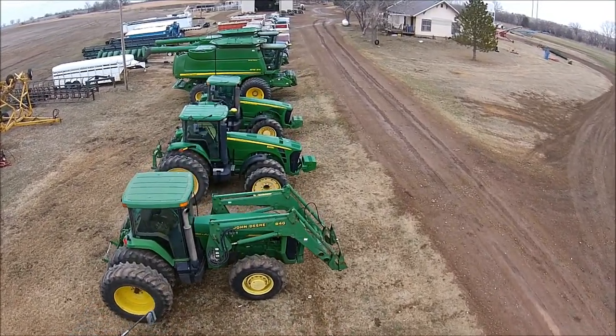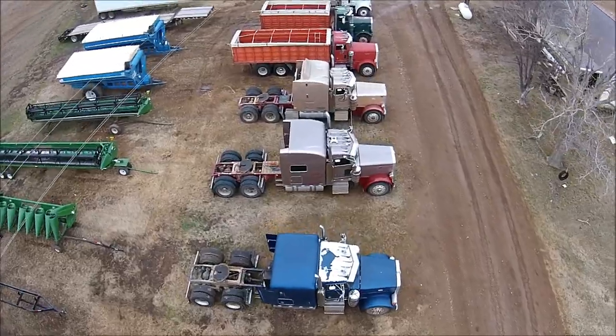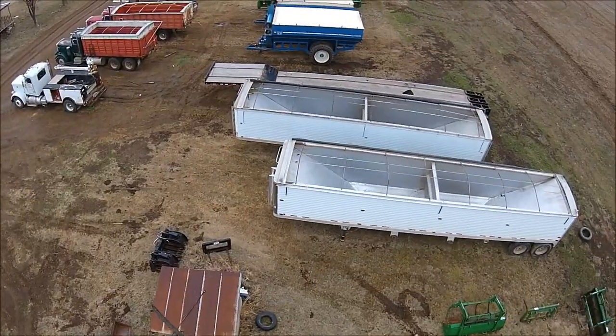What kind of equipment are we selling? This is an entire liquidation of the Flying L Ranch operation. We're selling a wide range of ag equipment, including cattle equipment, grain hauling and harvesting equipment, hay equipment, application equipment, and more.